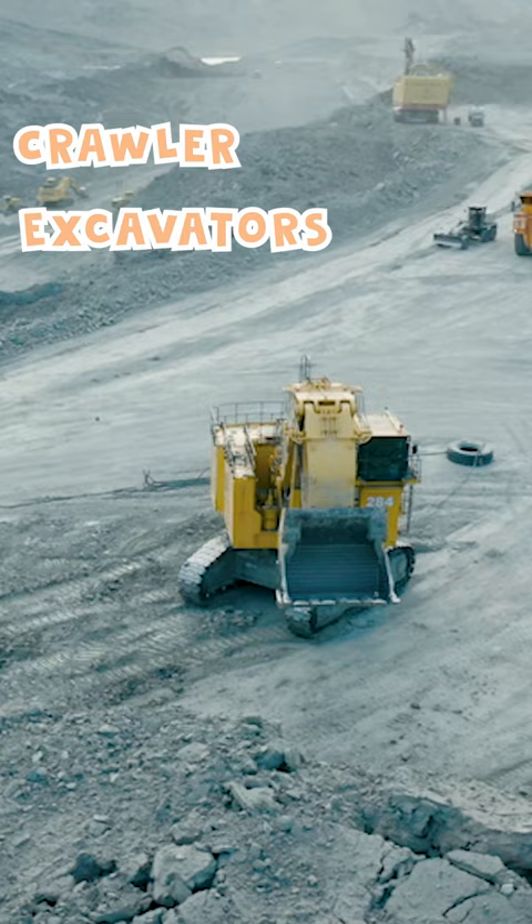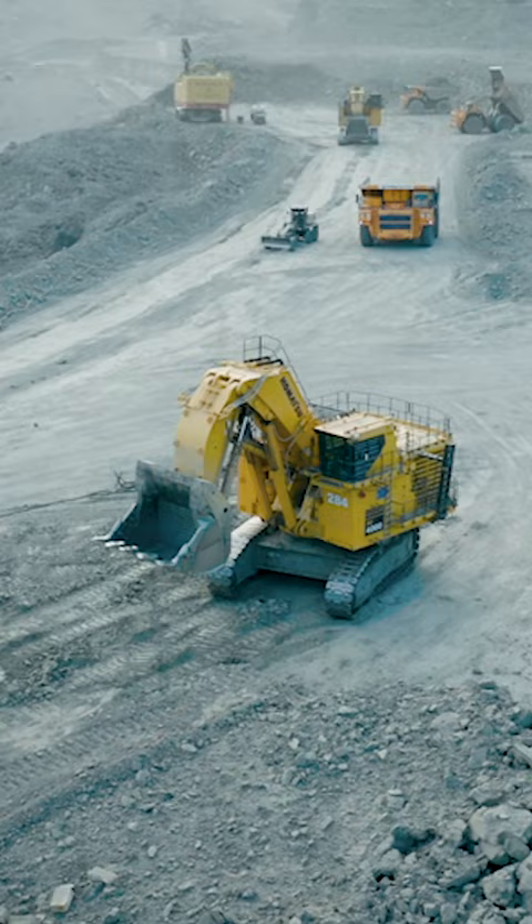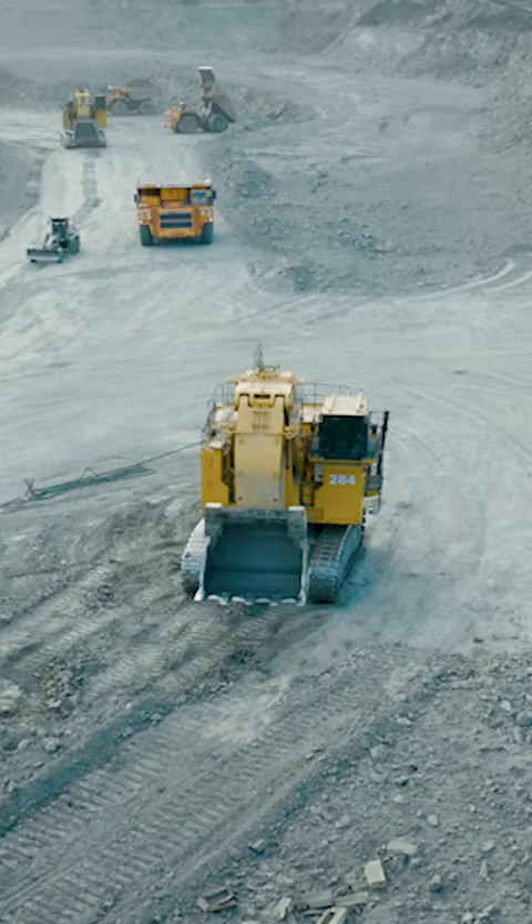Fascinating! The tracks allow the excavator to go over mud, rocks, and big piles of dirt without getting stuck! Brilliant!